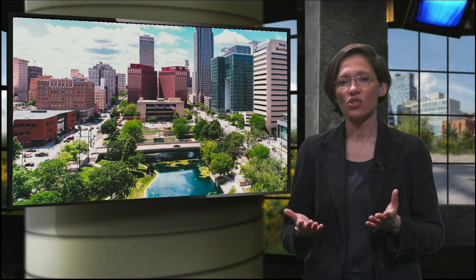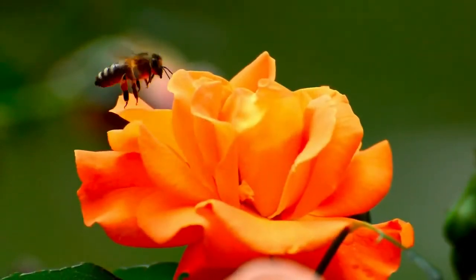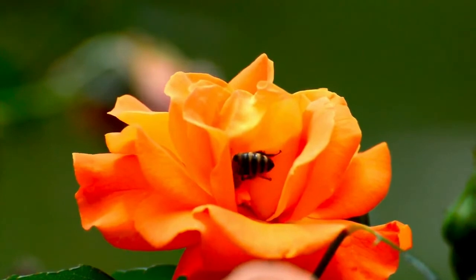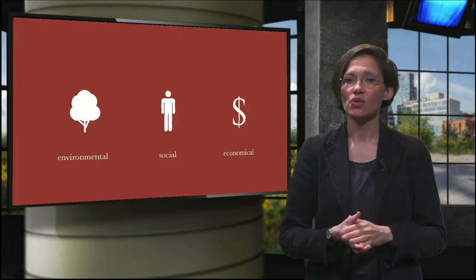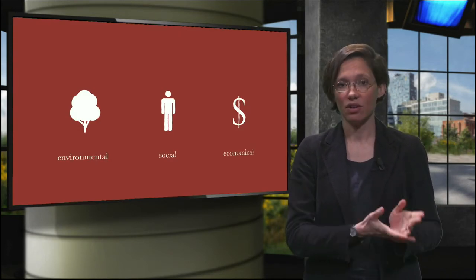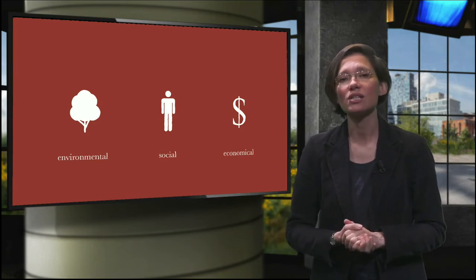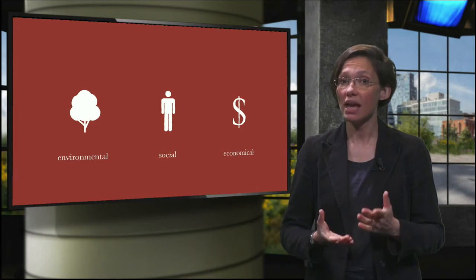The beauty of operationalizing nature in such a way is that nature is multifunctional, and besides delivering the same performance as grey infrastructures, they can also contribute in many more ways. Think about pollination, aesthetics, improving both physical and mental health, facilitating social cohesion, providing natural materials or even jobs, as nature requires maintenance. These added values bring us to the term nature-based solutions, which capitalizes the full potential of nature. Nature-based solutions bring together the three elements of sustainability — environment, economy and society — through the design of structures based on natural processes.